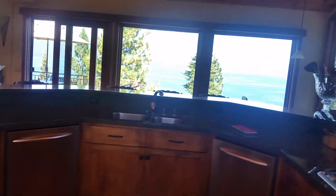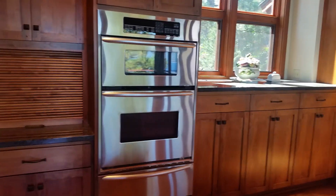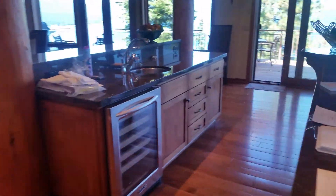Two dishwashers, nice view of the lake — basically double everything except for the fridge. And then a wet bar here, another fridge.